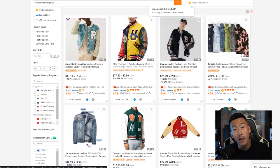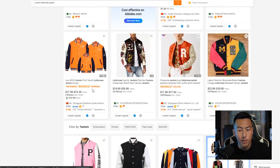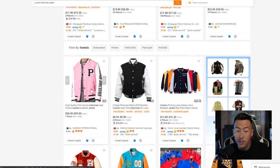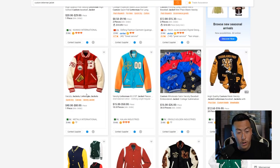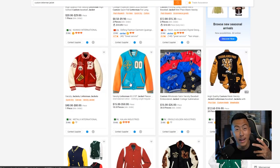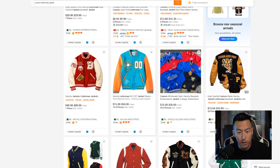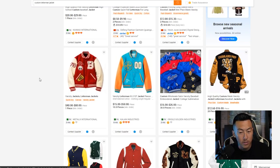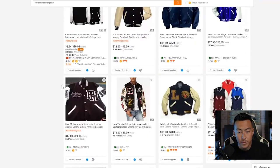Still browsing letterman jackets — I like this pink acid-washed looking jacket, though not quite enough for this project. Let me know in the comments if you want to see it. I like the black and pink colorway, which you may have noticed from a previous video. I'm not only looking for what to purchase but also getting ideas for colorways — this orange and blue combo is interesting, and it almost looks embossed rather than a patch.